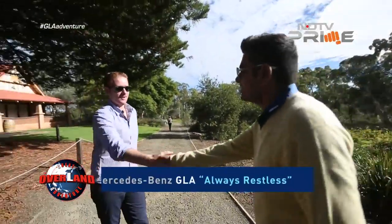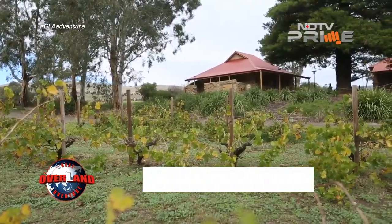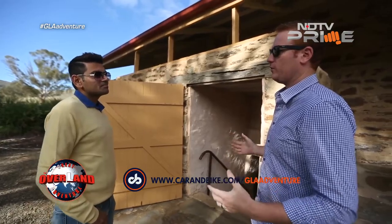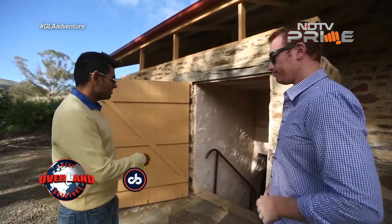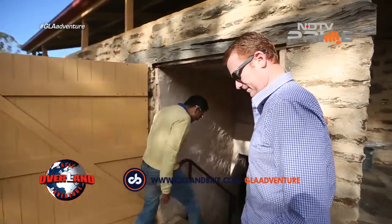Good morning! Very nice to meet you. So for Jacob's Creek, this is the very first winery of Johann Grant, who was basically the founder of what is today. Welcome to the very first cellar — thank you!